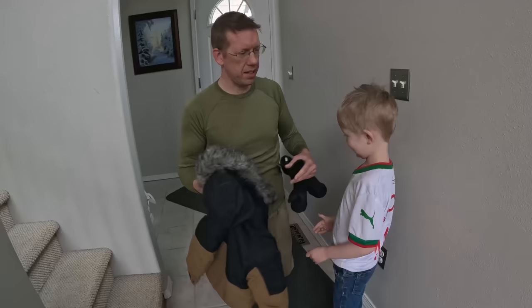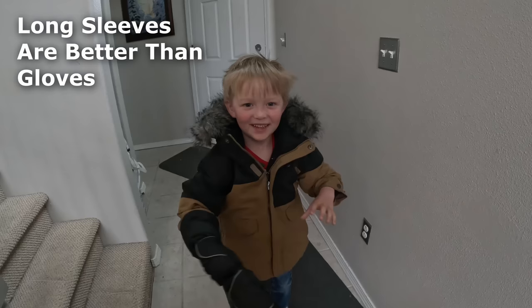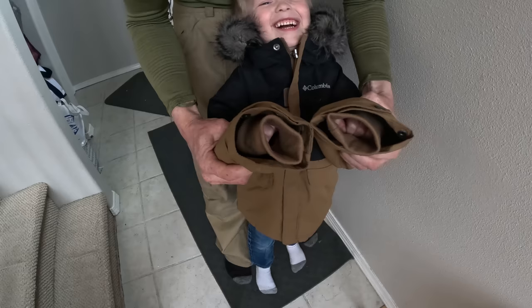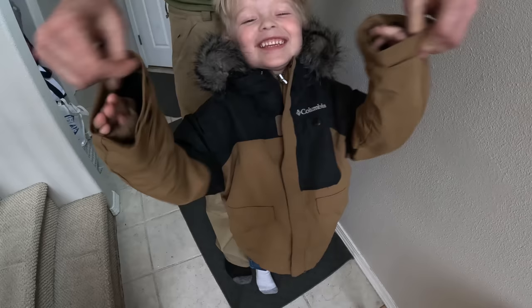If you have small kids, keeping their hands warm is a constant battle. Kids don't like wearing gloves and mittens — they take them off constantly and can't get them back on themselves. Instead of gloves, buy them winter jackets with longer sleeves that go all the way to the tips of their fingers. The kids can pull their fingers in and out of the sleeves without your help, and they often prefer this over wearing gloves, even in pretty cold conditions.